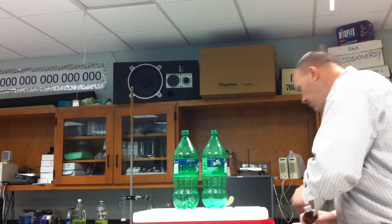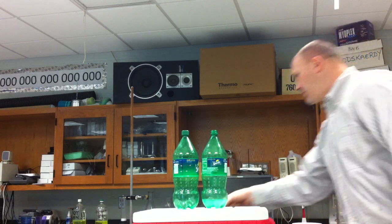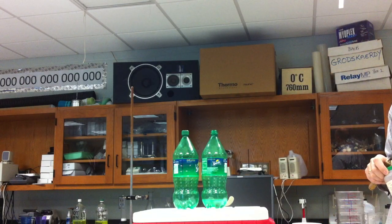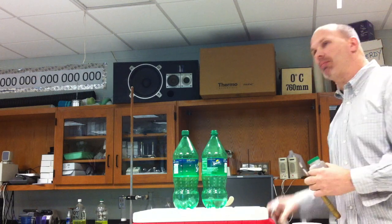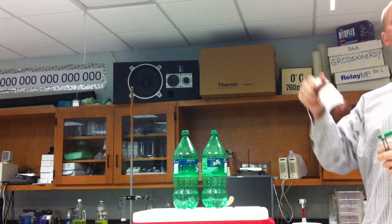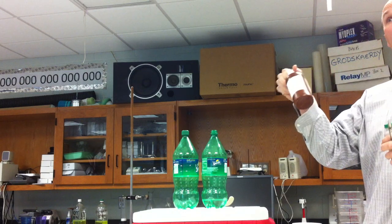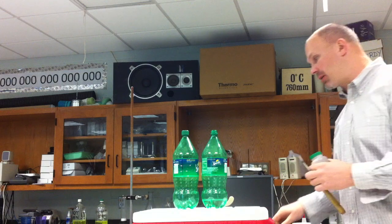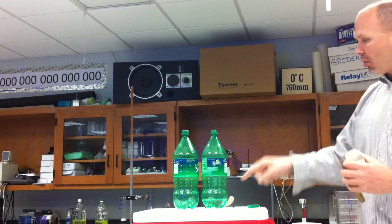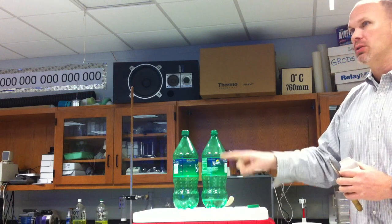Right now this is decomposing into oxygen gas and also water vapor. Hydrogen peroxide — you have to keep the bottle tight because it'll become water over time. It's a mixture of water and H2O2. That's the molecule that's decomposing. Right now it's breaking down into water vapor and O2.